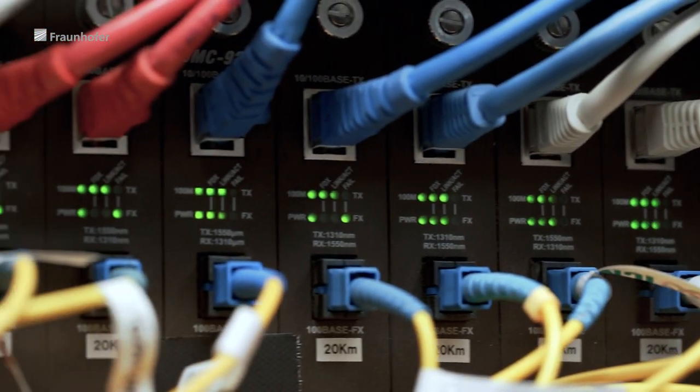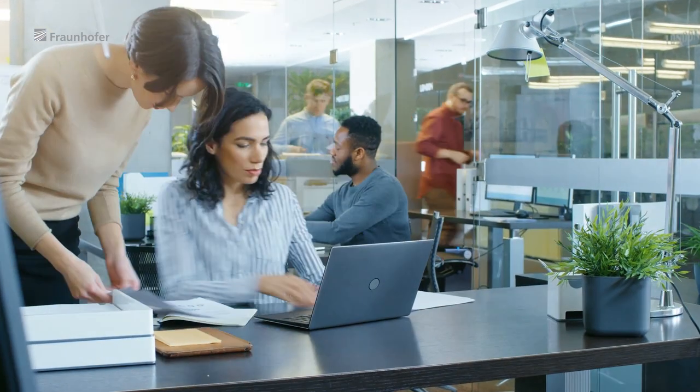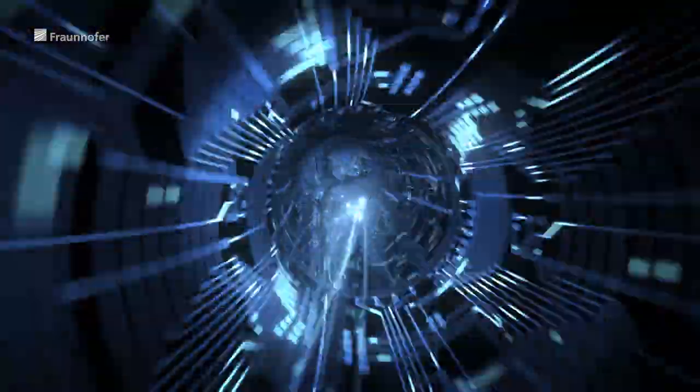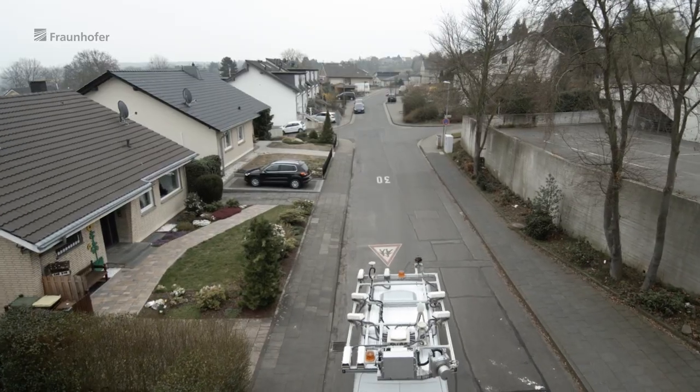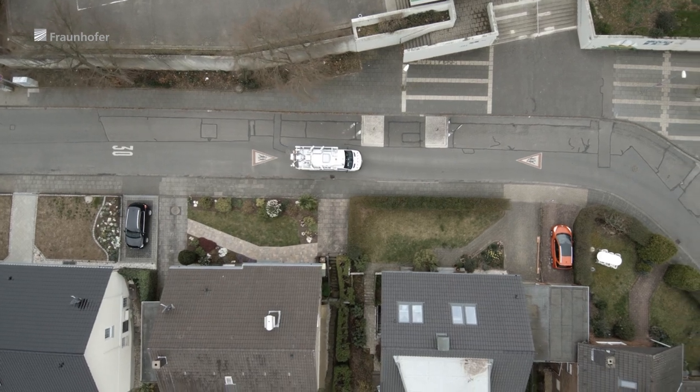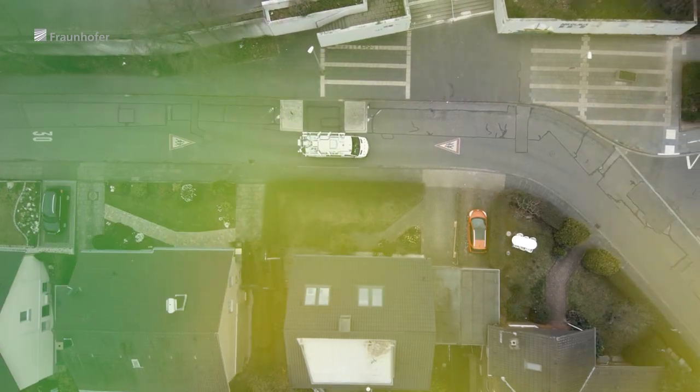Slow connections can bring our lives to a standstill. A direct fiber-optic connection ensures more speed. The German federal government wants to equip every household in Germany with a fiber-optic connection by 2025. But the last few meters to the front door are a substantial challenge.